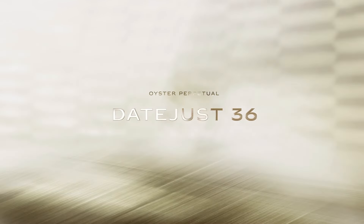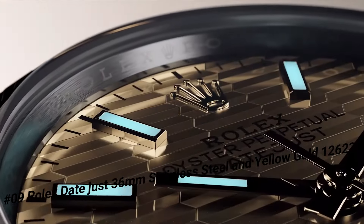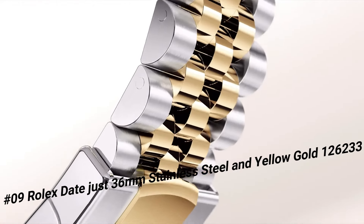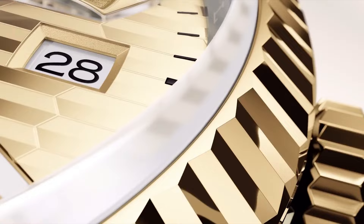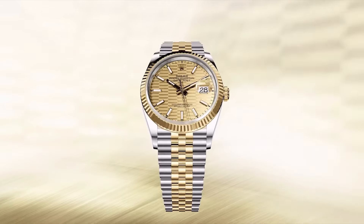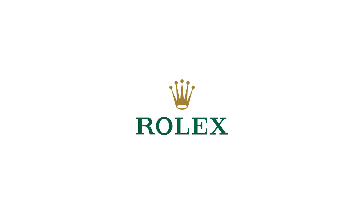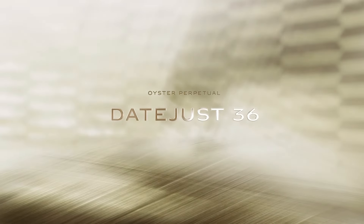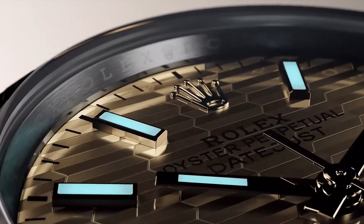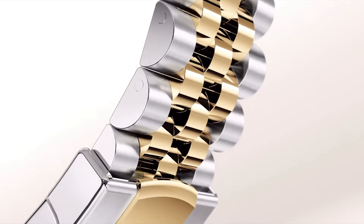Number 9: Rolex Datejust 36mm Stainless Steel and Yellow Gold, reference 126233. It's a great watch. Case shape round, 36MM. Case material stainless steel and yellow gold. Dial color champagne. Scratch-resistant sapphire crystal. Bezel fixed. Crown and case back solid. Water resistance 100M (330ft). Band material stainless steel and yellow gold, brushed and polished finish. Clasp Rolex Folding Oyster with Easylink 5mm comfort extension. Movement automatic chronometer.